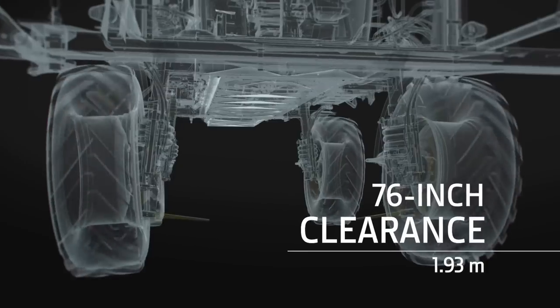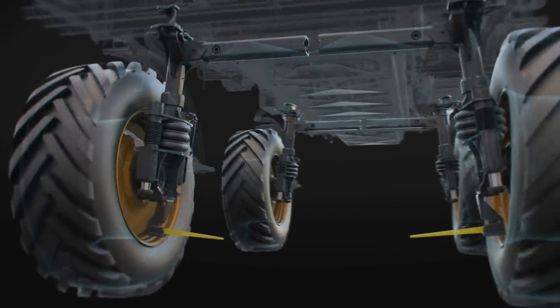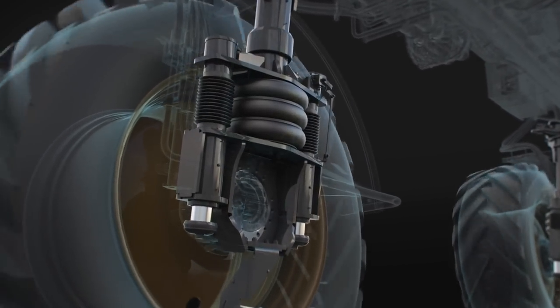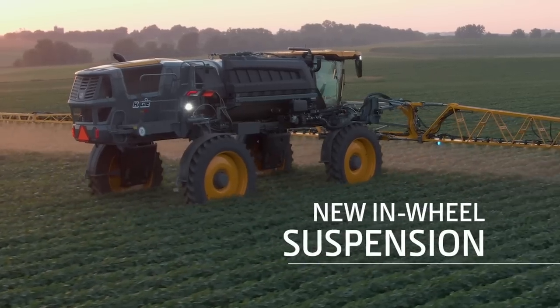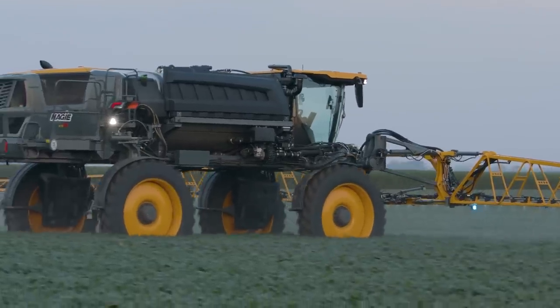Up to 76 inches of smooth under-frame clearance reduces crop disturbance, as an equally smooth in-wheel suspension takes bounce out of your ride. One of the big changes was moving the suspension from the top of the leg to the mid, similar to a 4 series sprayer. A lot of the feedback from customers in the field was that it improved visibility not having the airbag and tower shaft above the leg.